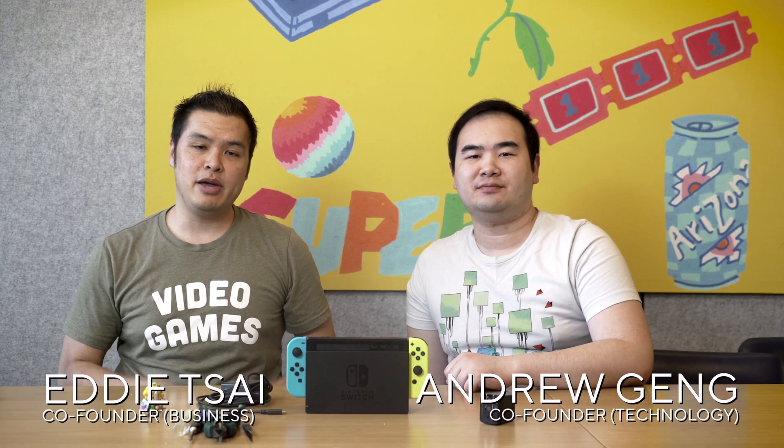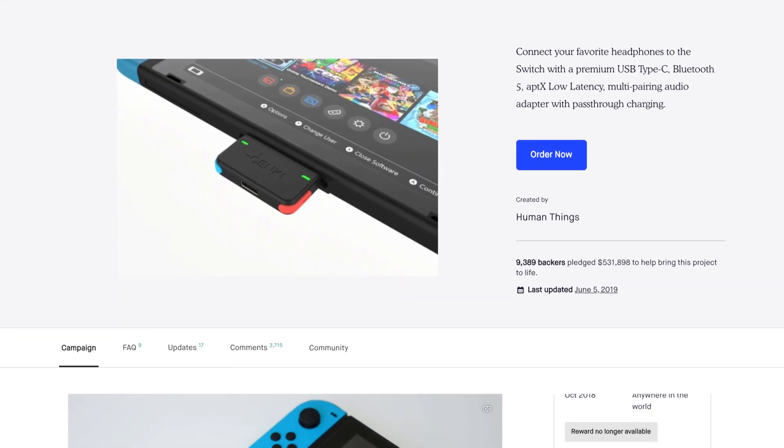Hello everyone, we're Team Genki. My name is Eddie. I'm Andrew. You may have known us for a couple of Kickstarter projects. We basically launched the Genki Bluetooth audio adapter for the Nintendo Switch, and last year we launched the world's smallest portable Covert Dock.